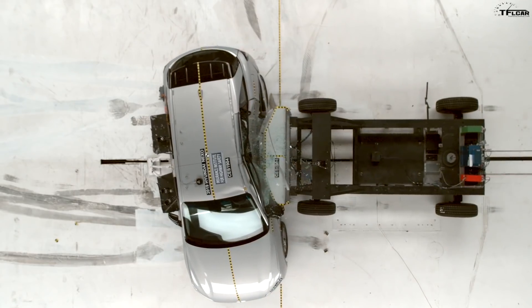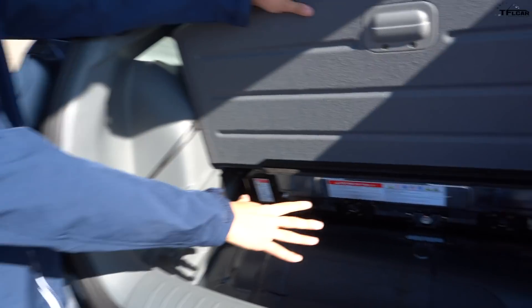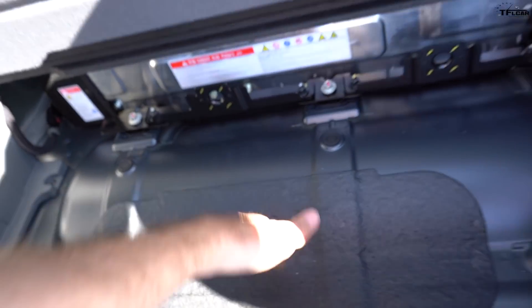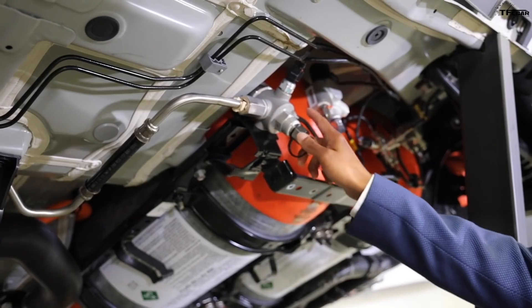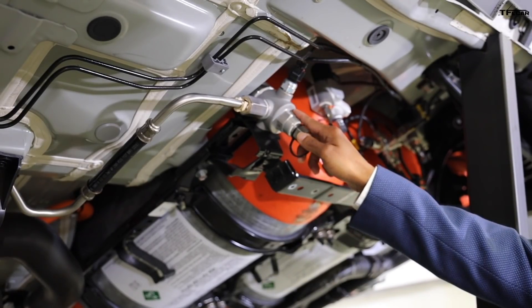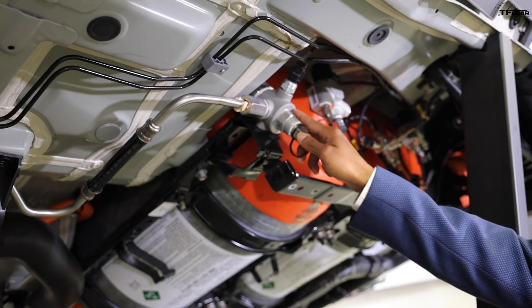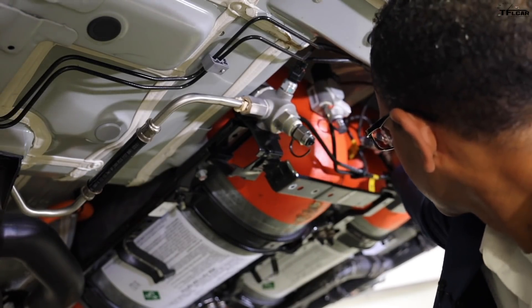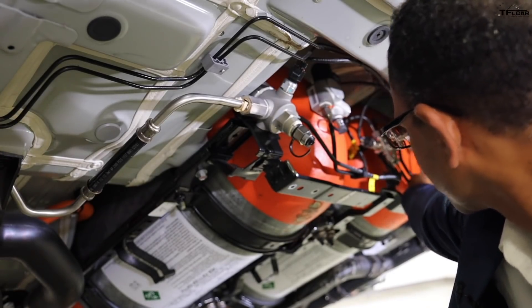The tank is made of carbon fiber with an applied liner — very, very strong. You can pull out the cargo tray and see one tank right there; we have two more of the same size stacked underneath. So there are three tanks total, holding 6.3 kilograms of hydrogen. In terms of range, this vehicle achieves 380 miles on the base trim level and 350 miles on the high trim.